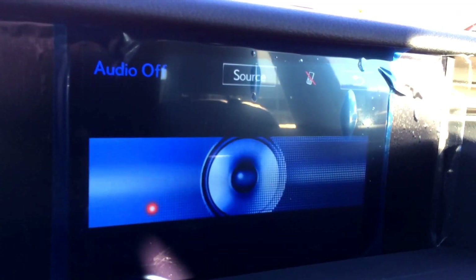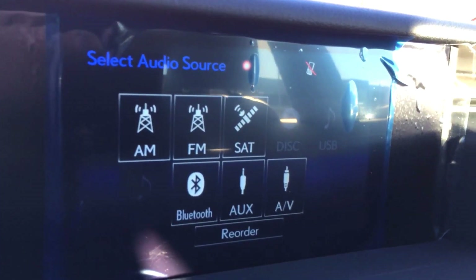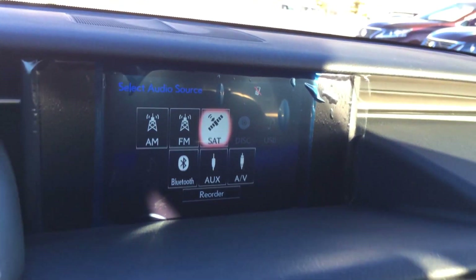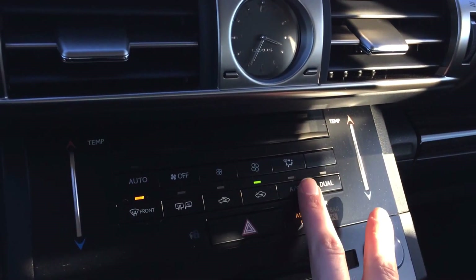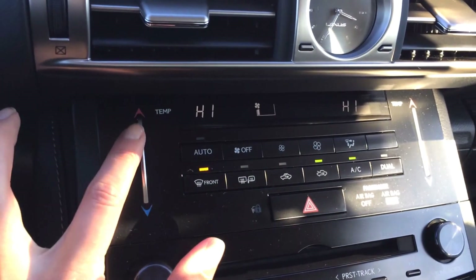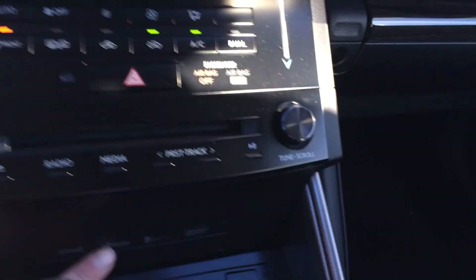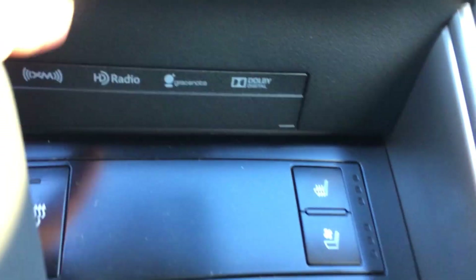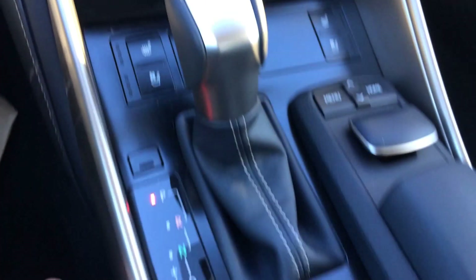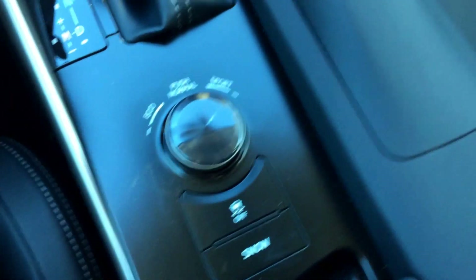For your audio, you have AM, FM, satellite, HD radio, DVD, USB, and auxiliary. You have dual zone climate control, AC, front and mirror defrost, heated side mirrors, touch controls for your temperature, disk loader, shortcut buttons. This is where your chip card goes, and you have heated and ventilated front seats, heated steering wheel button, eco, normal, and sport mode, and traction control off switch.